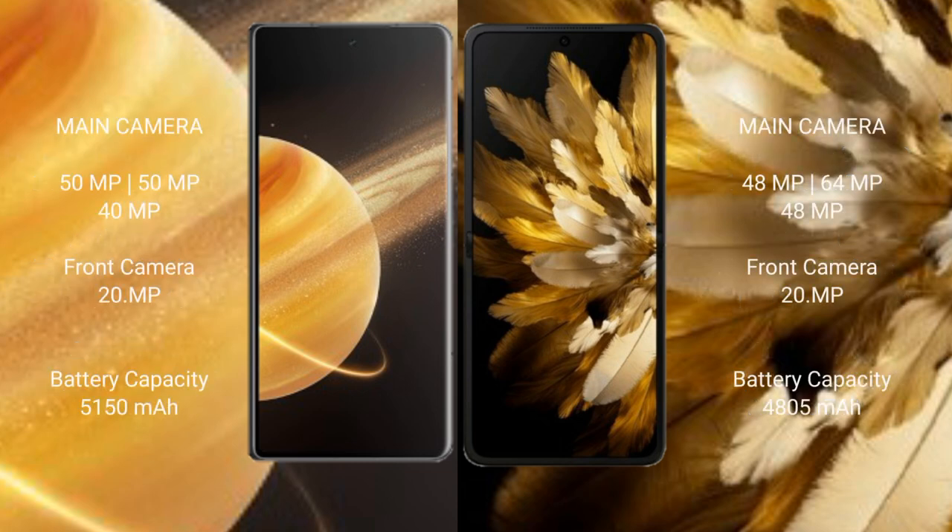Honor Magic V3 rear camera features a triple camera setup: 50MP + 50MP + 40MP, with a 20MP front camera. OPPO Find N3 rear camera also features a triple camera setup: 48MP + 64MP + 48MP, with a 20MP front camera.